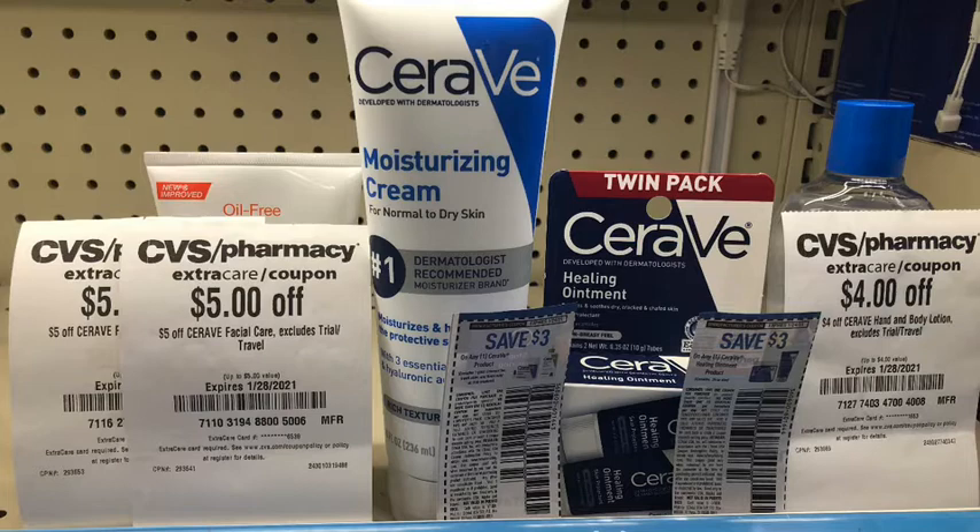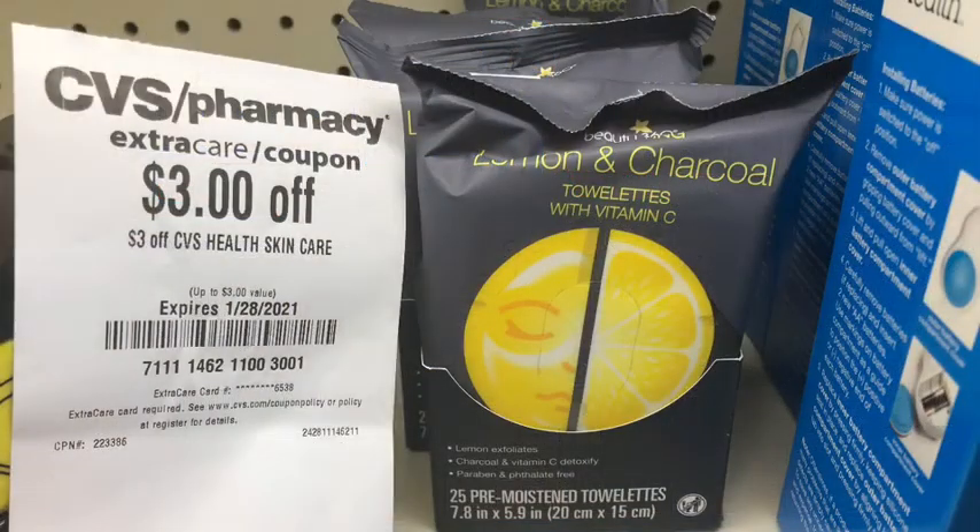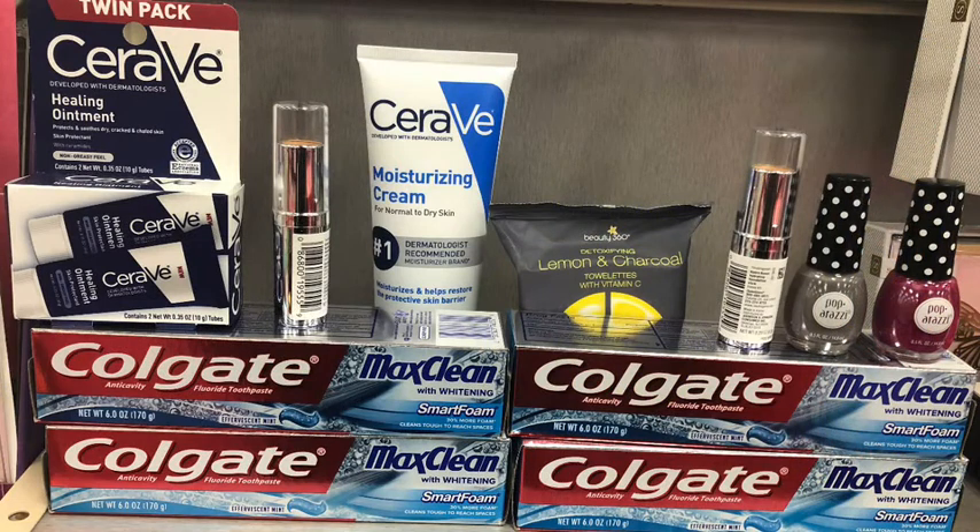If all of those digitals apply I would end up paying nothing, though it's likely one CRT would get adjusted down since technically I'd be about $2 in the negative. I tried to find another product slightly higher in price to get the full value of all the CRTs, but I would have ended up paying something and didn't want to, so I left it as is. The last thing in this transaction was the Beauty 360 lemon and charcoal towelettes at $3.19. I had a $3 CVS skincare CRT, making the cost just 19 cents.